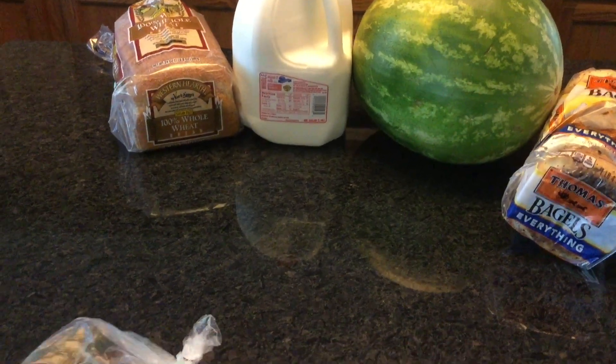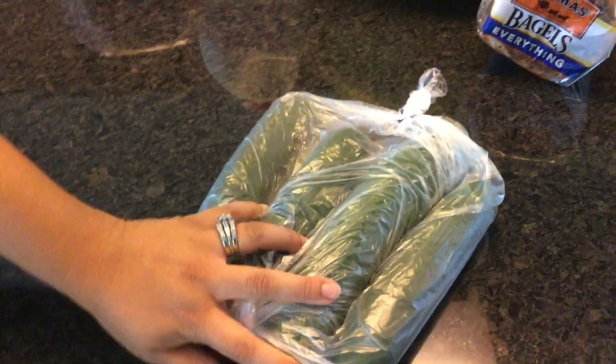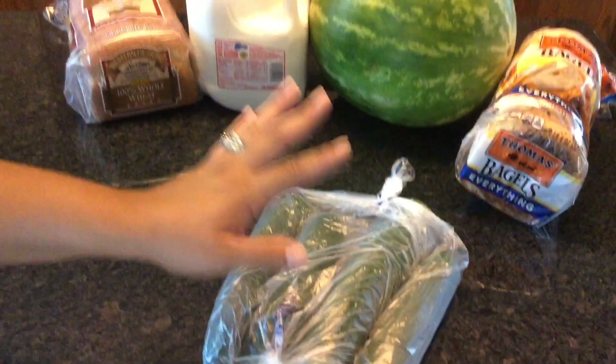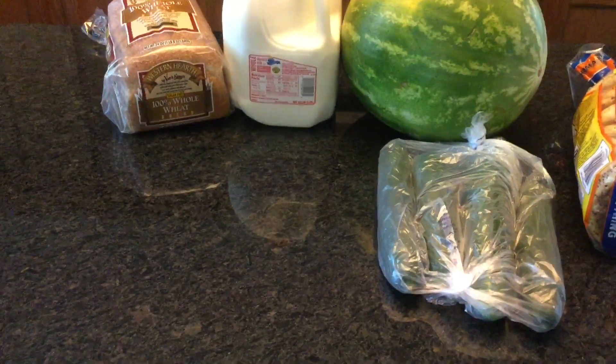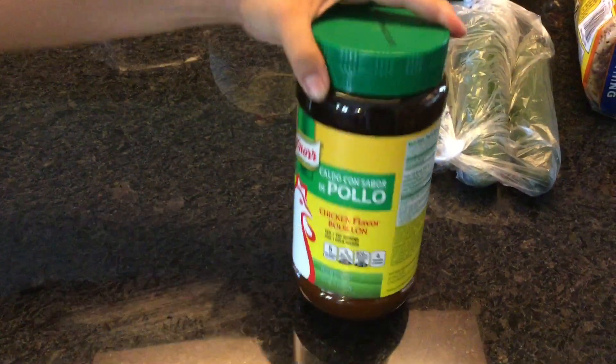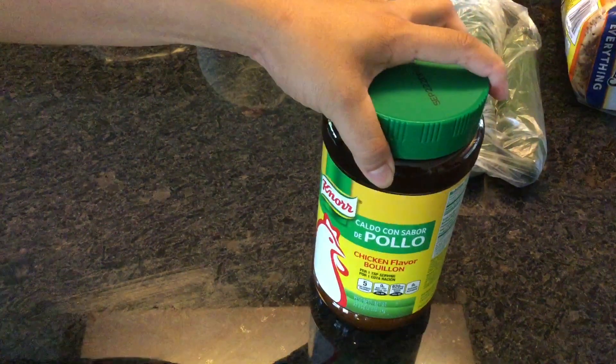I also picked up four cucumbers — these are great with tahini and lemon. We love that as a snack or in our salads. I also needed some nor bouillon — this is great to add flavor to chicken and to rice. It is just yummy.